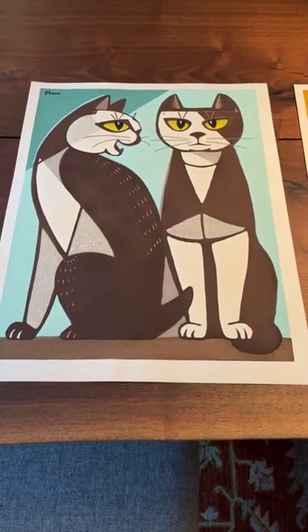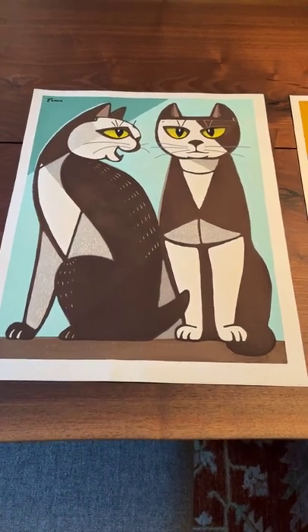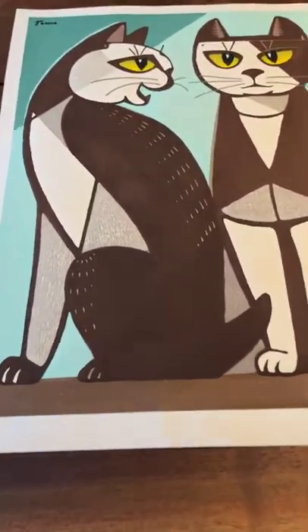Both cats have a very distinct, different personality. And for those of you familiar with cats, you definitely know that cats have their own personalities.